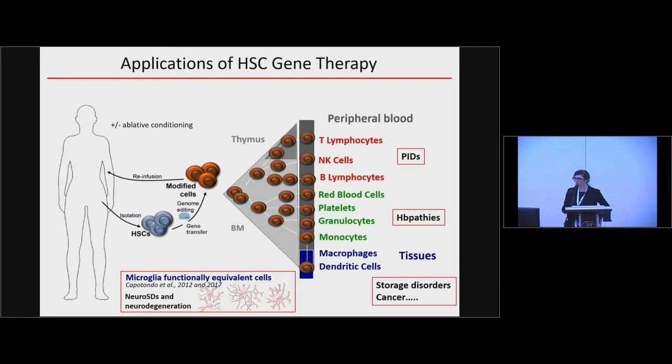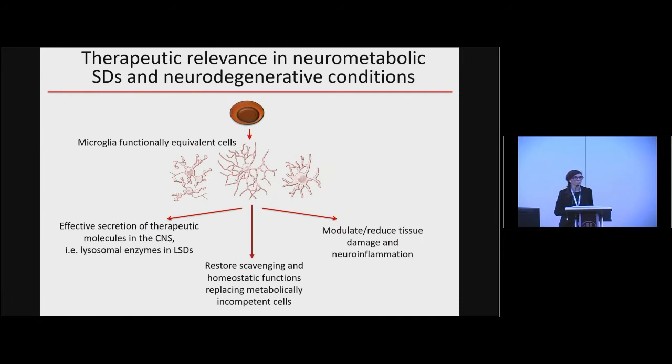What is very relevant for our discussion today is that this process of transplantation also allows us to reconstitute and generate a population of microglia-functionally equivalent cells into the CNS. This could be of great relevance for neurometabolic and neurodegenerative conditions. The therapeutic relevance is multiple: these cells can modulate and reduce tissue damage and neuroinflammation, restore scavenging and homeostatic functions replacing metabolically incompetent microglia, and become a reservoir for therapeutic molecules — including lysosomal enzymes — delivered to the central nervous system.